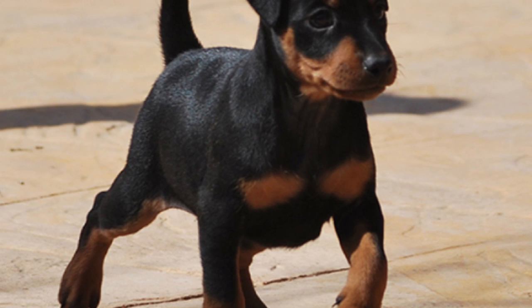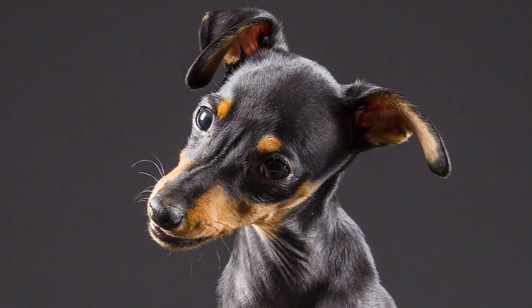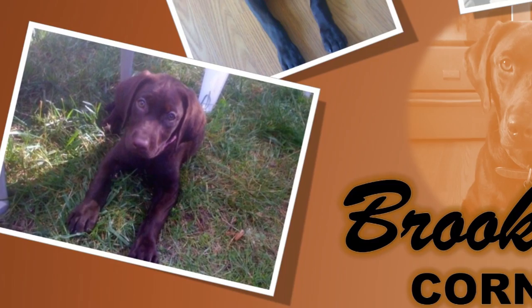Smart and strong, a German Pinscher makes for a great companion, whether engaged in a full day of outdoor activity or a lazy weekend. Low maintenance, healthy, and easy to train, there is a very good reason the breed is seeing increasing popularity everywhere. Find out if the German Pinscher would be a good addition to your home — visit brooklynscorner.com to take our quiz and find out which dog would be the best match for you.